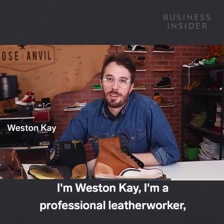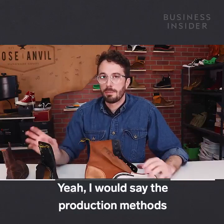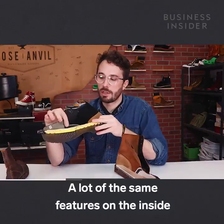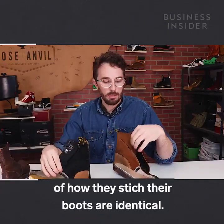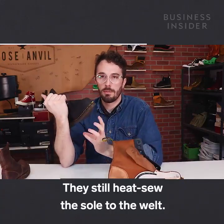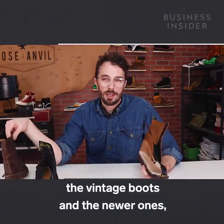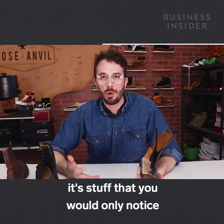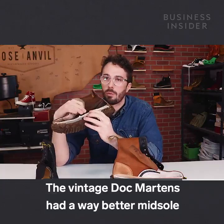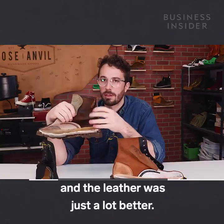I'm Weston Kay. I'm a professional leather worker and I cut boots and shoes in half on YouTube. The production methods are really similar between the Asian-made boots and the made-in-England boots. They have a lot of the same features on the inside — how they stitch their boots is identical, and the construction is really similar. They still heat-sew the sole to the welt. A lot of the big differences are between the vintage boots and the newer ones — it's stuff that you would only notice if you cut it in half, or wore them for a long enough time. The vintage Doc Martens had a way better midsole that adds a lot of comfort, they had a wooden shank, and the leather was just a lot better.